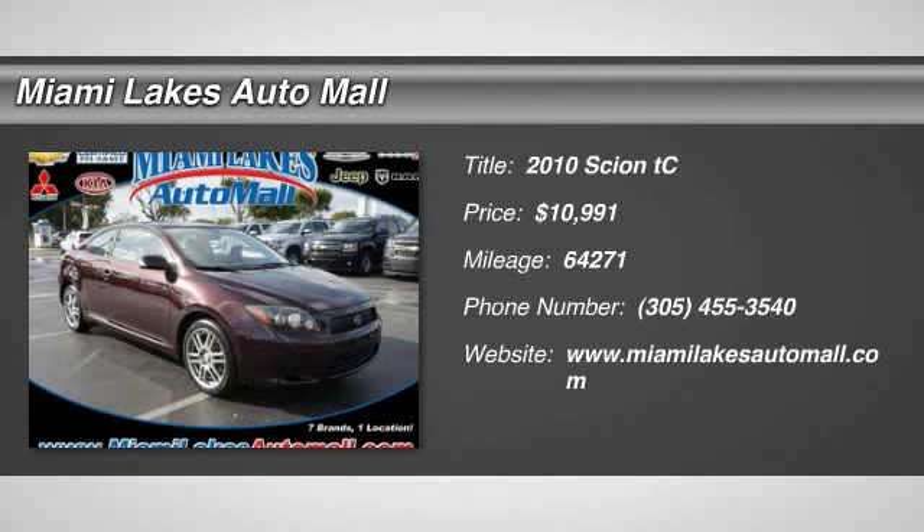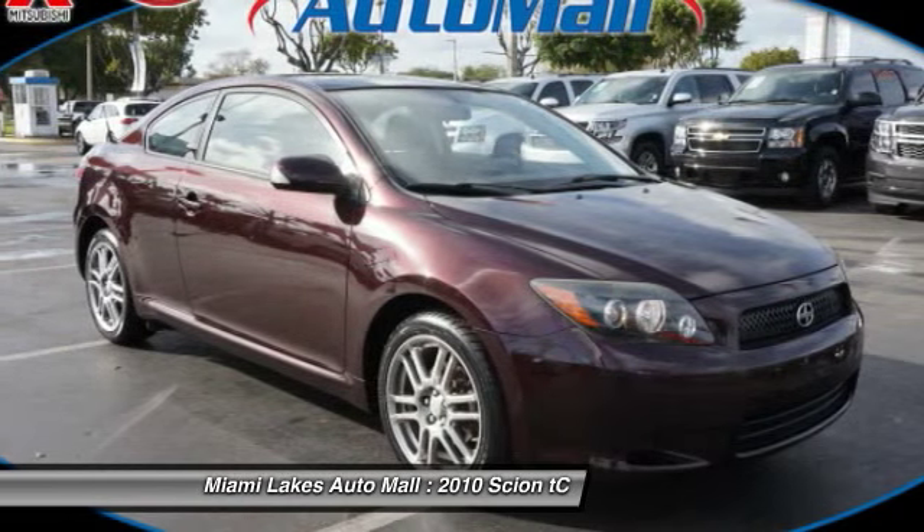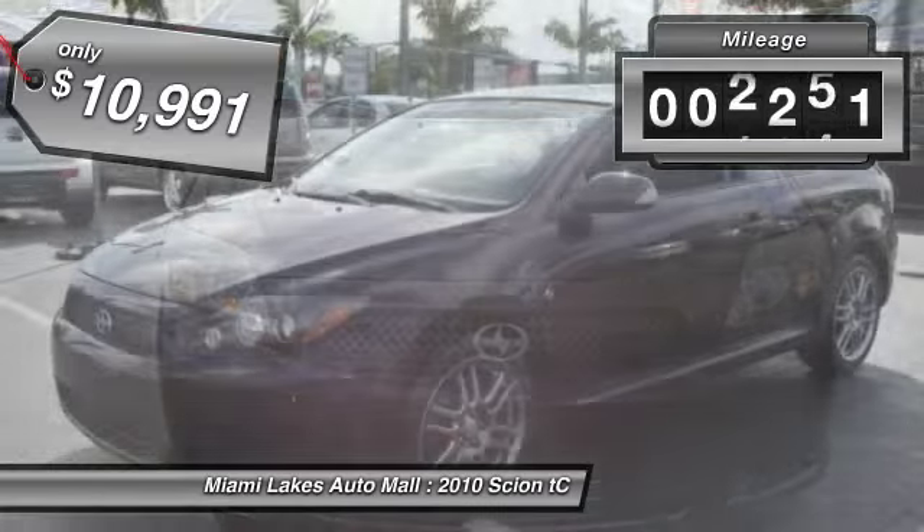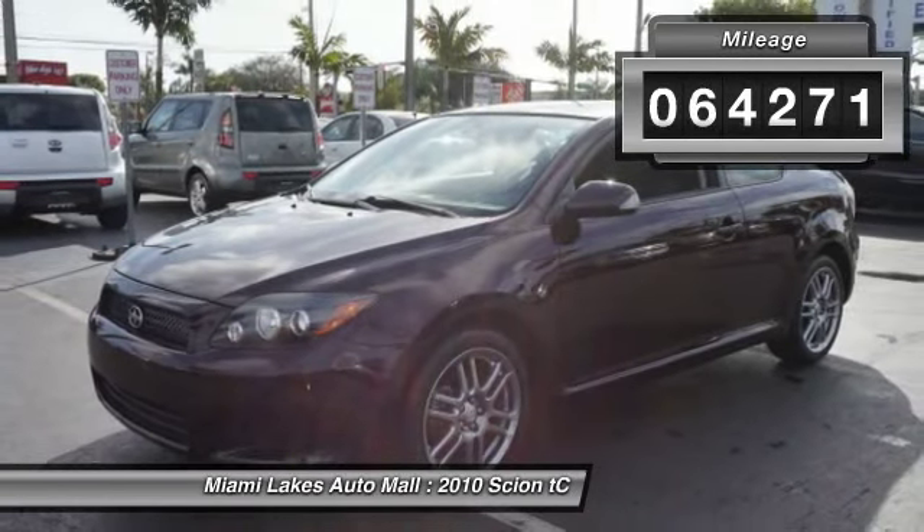The 2010 Scion TC is powered by a spirited engine with completely responsive handling and is priced below $15,000. This vehicle has less than 65,000 miles.